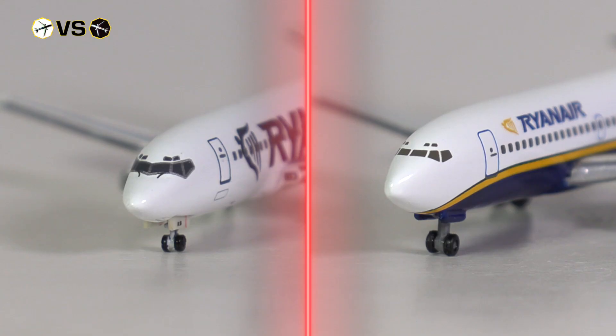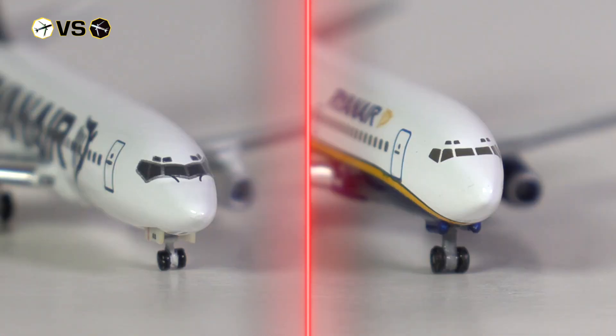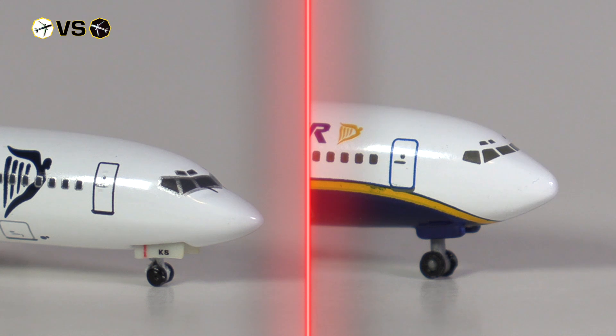Looking at the cockpit section, both of course have the cockpit windows — but that's all we get from Harper, while Big Bird also added the window wipers. I would say the overall presentation from Big Bird is way better than what Harper managed at the time. I also very much prefer the shape of the mold at the cockpit section from Big Bird. You could argue it's a little bit pointy around the nose, but I still think it is much better than what Harper has to offer.